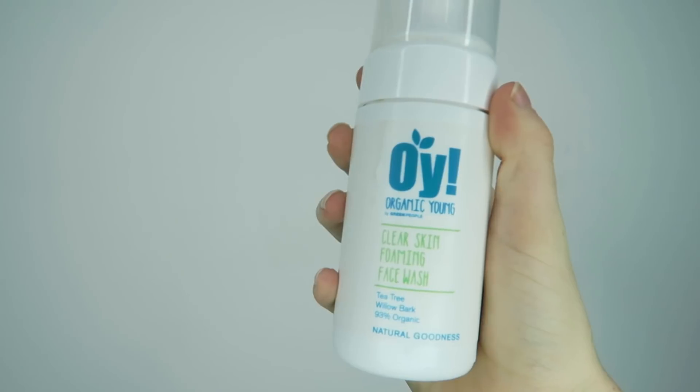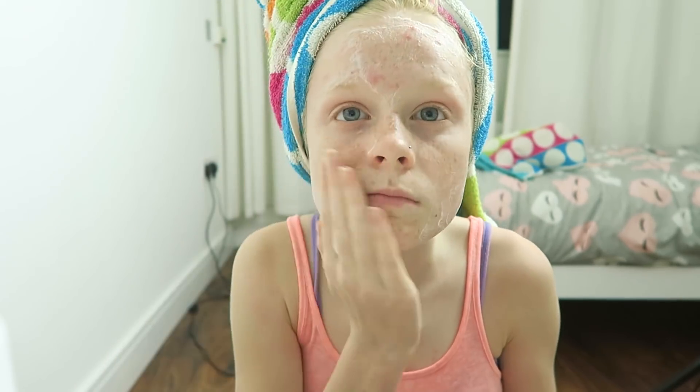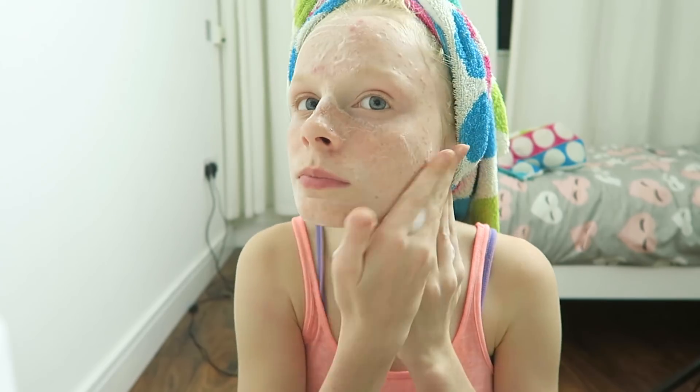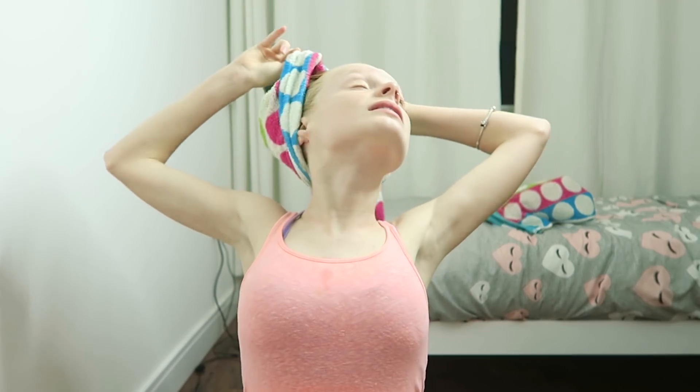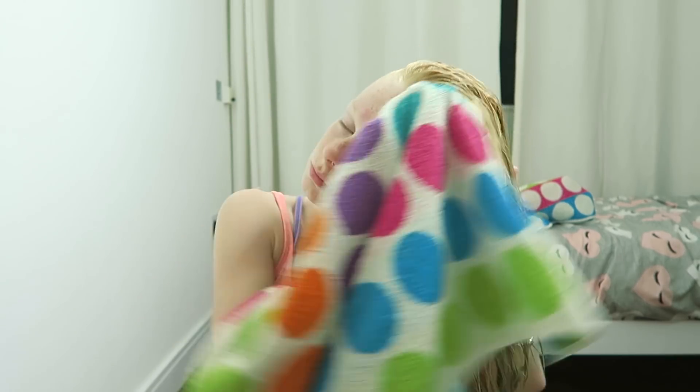After my bath I like to get changed into my pajamas. Then I use my facial wash — it's organic, I'm not entirely sure of the name, but it works amazingly and has really been clearing up my skin because it has tea tree in it or something. It smells amazing. After putting it on I wash off all the products, then I take my hair out of its turban — I always do a turban in my hair after a shower or bath.